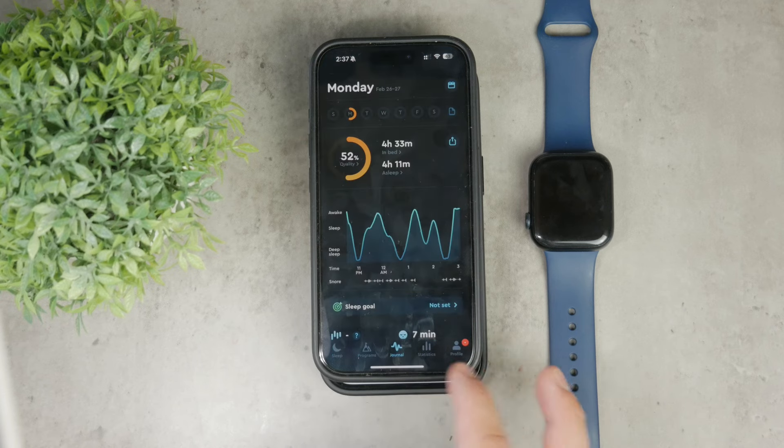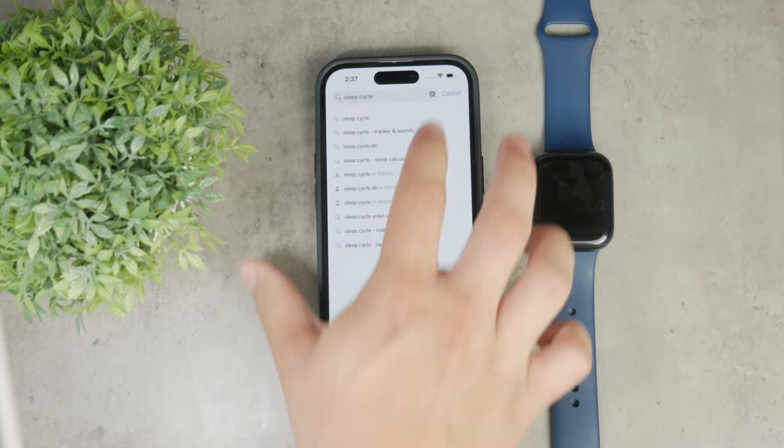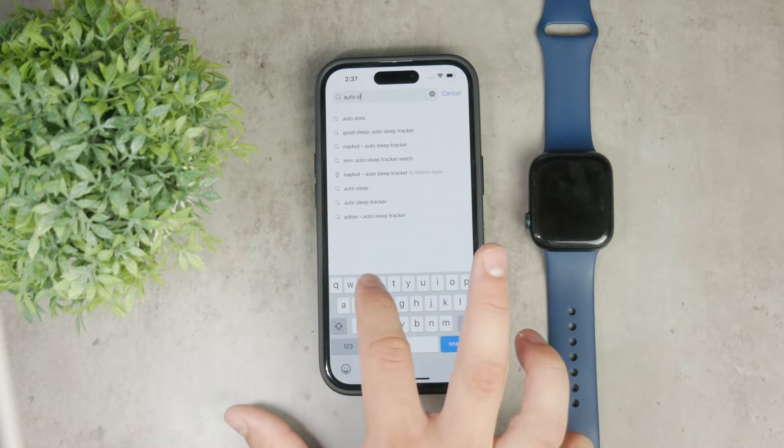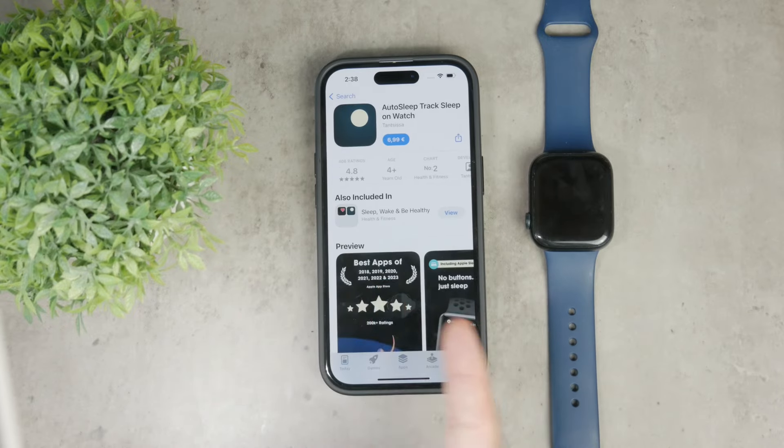Besides that, there is one called Autosleep. Some people have been using Autosleep for years and are happy with it, especially as I've seen on some forums. It is a one-time purchase from the App Store and it works completely automatically — you don't need to set any schedules, you just wear your watch to bed and it does the rest. It syncs seamlessly with the Apple Health app to track all your data.